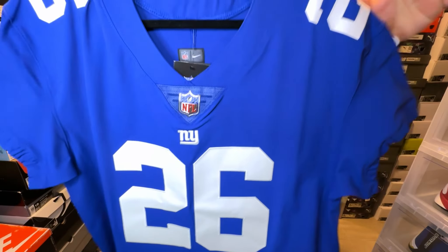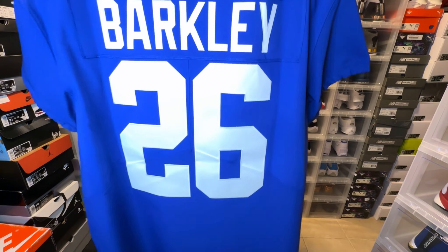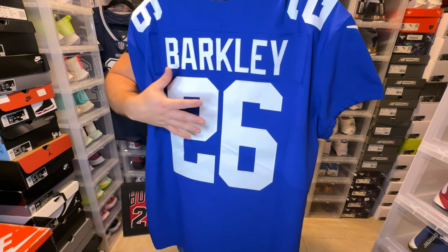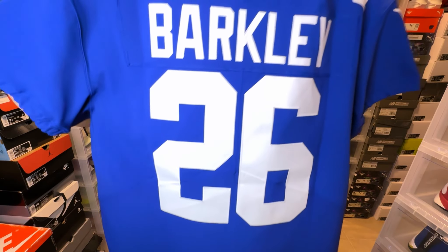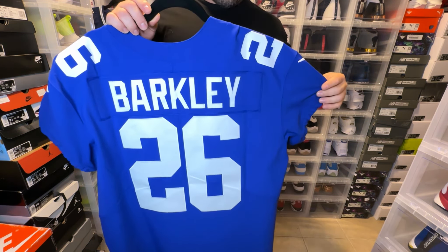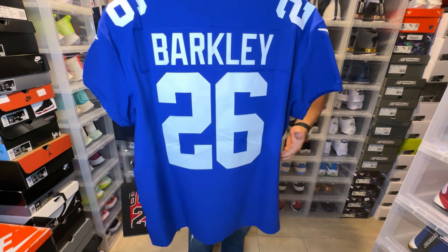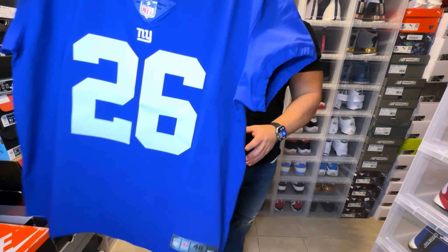One thing I love about these jerseys is how big the numbers are on the back. When you see Saquon Barkley rocking this jersey, it's a huge 26 on that back, and I love the fact that they keep the authentic elite just like that. I know this is more of a plain jersey, but I just wanted to show you guys what it looks like. Shout out to Saquon for having a phenomenal year — the Giants look like they're going to make the playoffs, which is dope. This is a size 48.